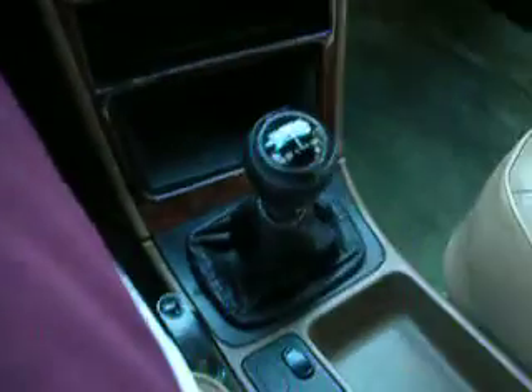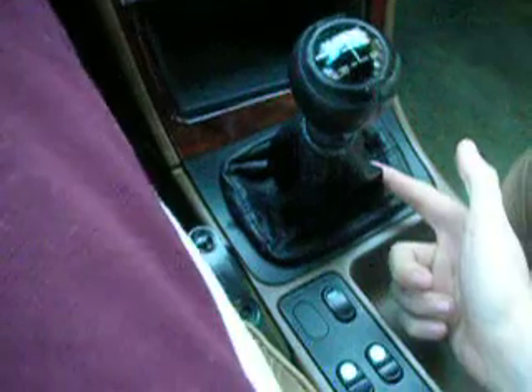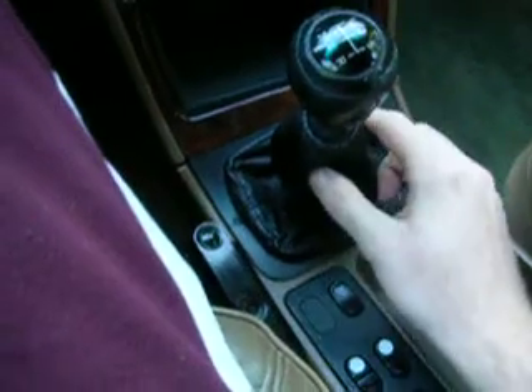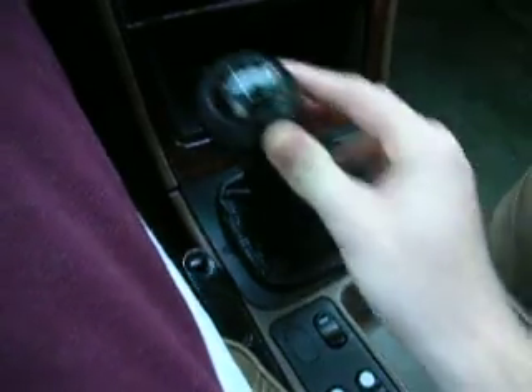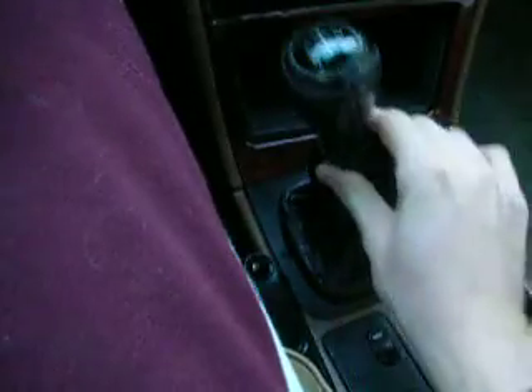I don't know if that's the shifter bushings going bad at the bottom of the lever, or it might be the shifter coupler. Just need some opinions here, because that's definitely not normal.